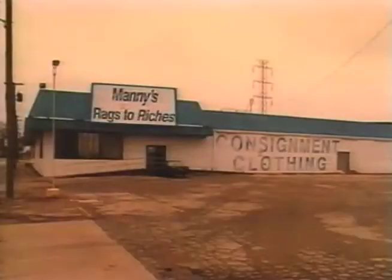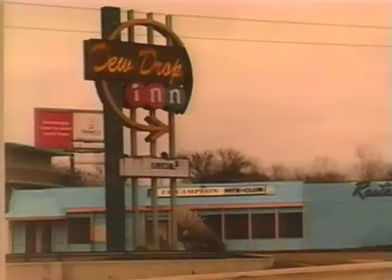Healthline with Paul Douglas has been a presentation of the Health and Sciences Television Network. Paul's wardrobe provided by Manny's Rags-to-Riches Consignment Clothing. Guests of Healthline stay at the beautiful Dew Drop Inn, and transportation provided by Steve. Thank you.